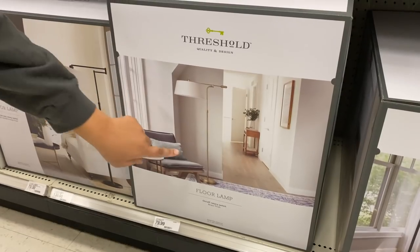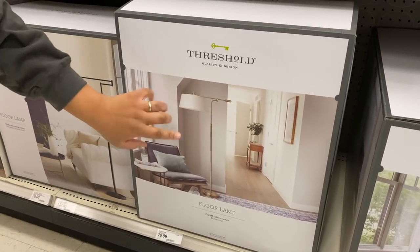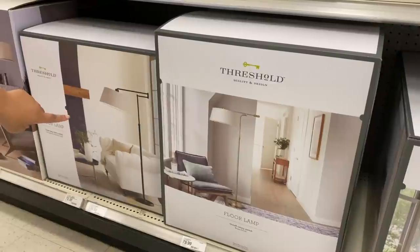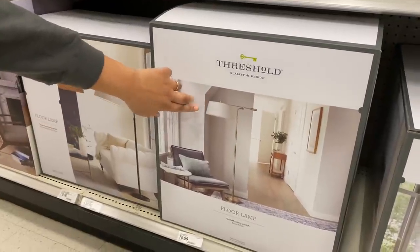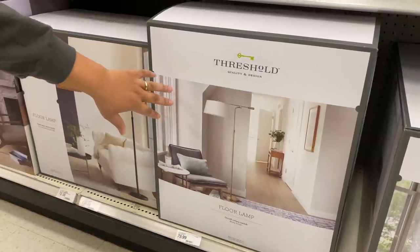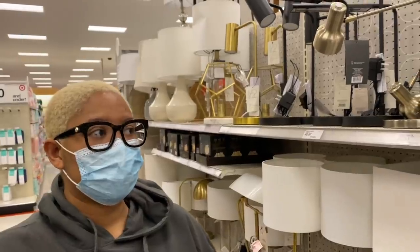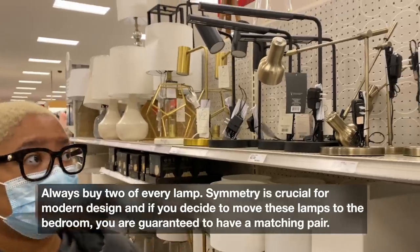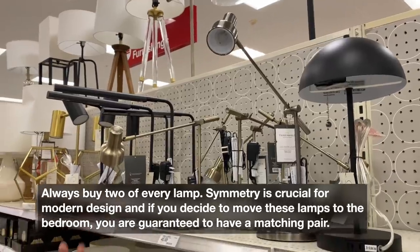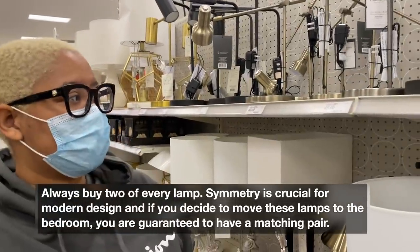I've never seen these before but look at this lamp — it's giving me such RH vibes and it's $80 in brass. It also comes in an oiled bronze. I like this one better because the lampshade is white as opposed to a grayish tone, which looks a lot more high-end. Target has so many good table lamps that look luxe — this dome one has RH vibes, this one has RH vibes.